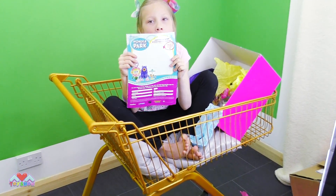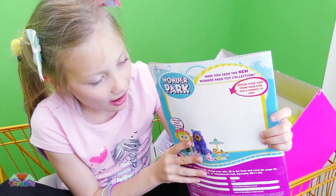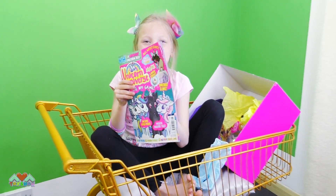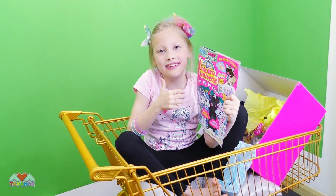Don't forget about Wonder Park - have you seen that movie yet? I haven't, I'm so excited to watch it though. If you like this magazine then leave a like. Don't forget our giveaway.